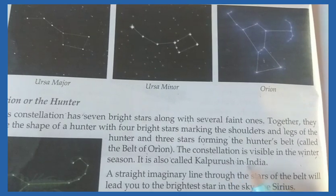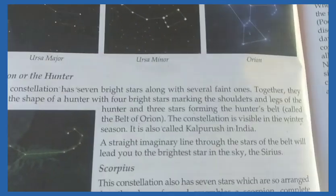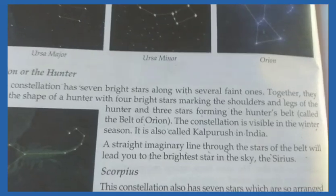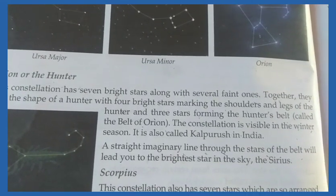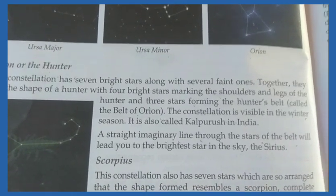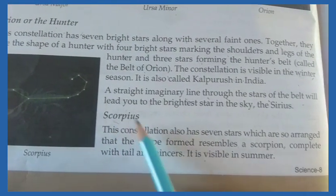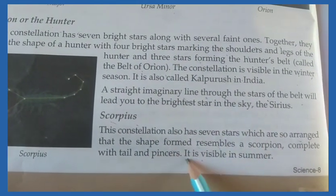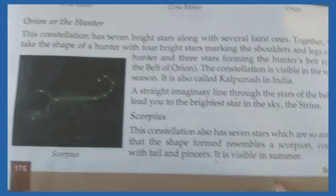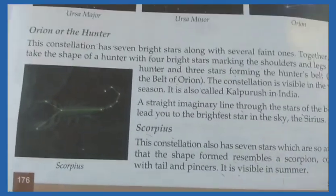Orion is also called Kaal Purush in India. A straight imaginary line through the stars of the belt will lead you to Sirius, the brightest star in the sky. Next is Scorpius — this constellation also has seven stars arranged in the shape of a scorpion, complete with tail and pincers. It is visible in the summer season.